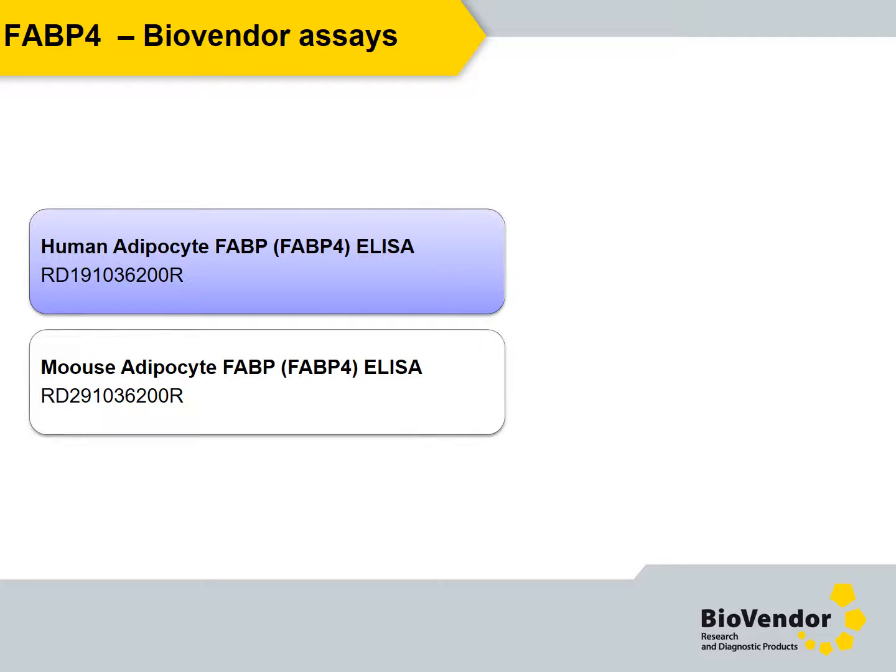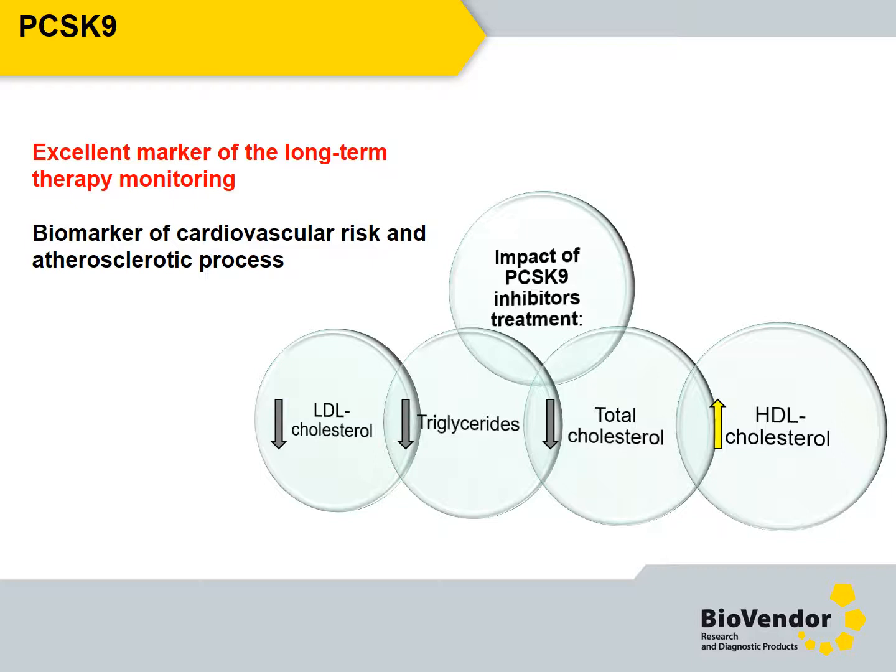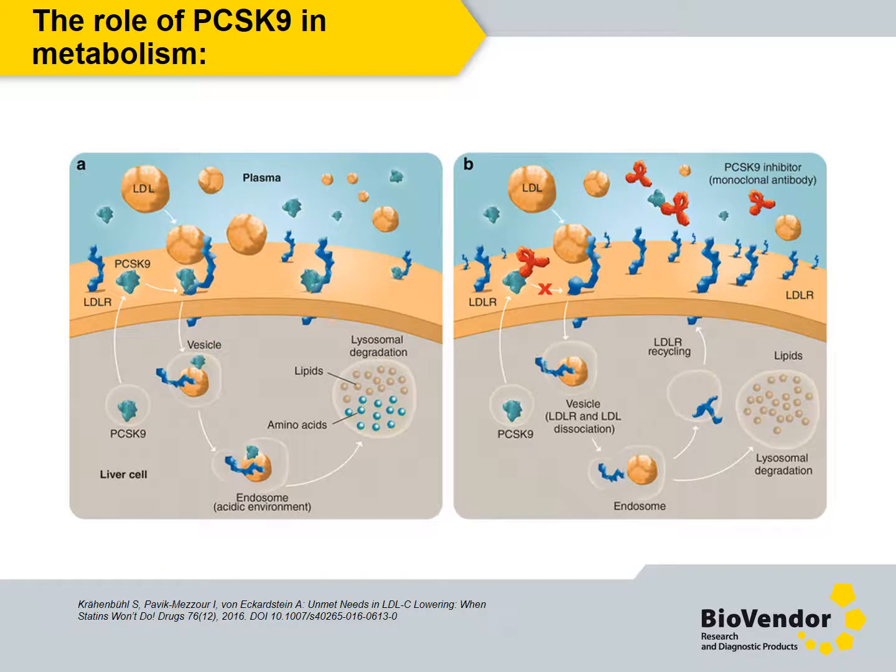We offer human and mouse FABP4 assay. Proprotein convertase subtilisin/kexin type 9, or PCSK9, is predominantly associated with high cholesterol patients and cholesterol-lowering therapy. Treatment with PCSK9 inhibitors was successfully used in many clinical studies and led to beneficial changes of serum lipid profile. A recent study shows promising results of combined statin and PCSK9 inhibitor therapy. Secreted PCSK9 binds to the low-density lipoprotein receptor on the liver cell surface and mediates lysosomal degradation of the complex formed by PCSK9, low-density lipoprotein receptor, and low-density lipoprotein. Degradation of the low-density lipoprotein receptor results in decreased clearance of serum cholesterol and, as a result, higher risk of hypercholesterolemia.